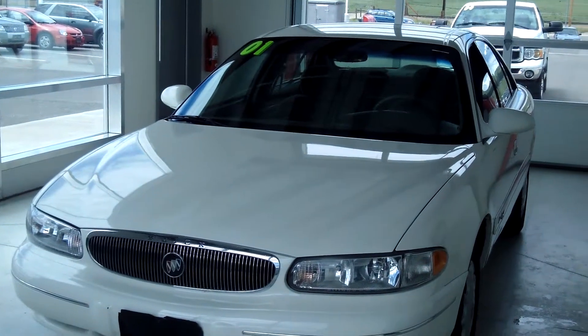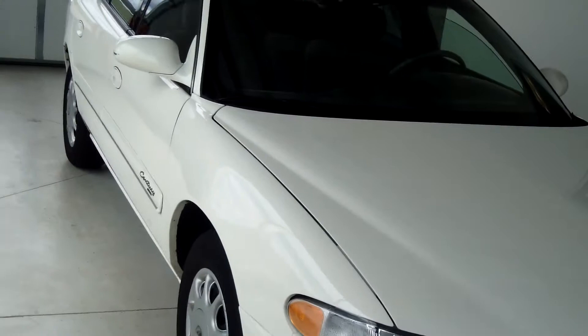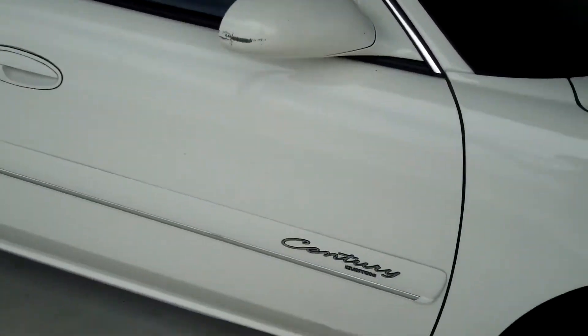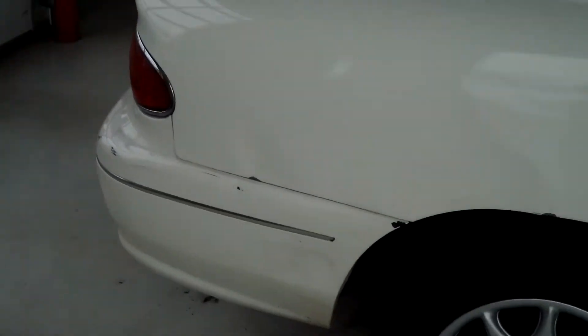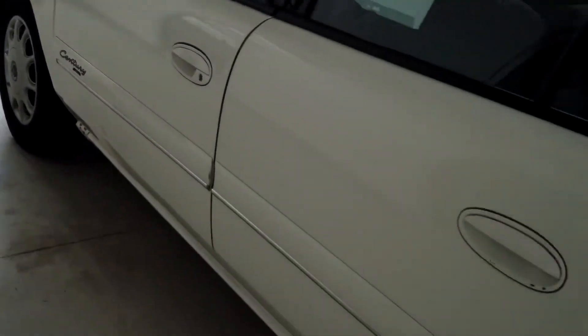This car is a 2001 Buick Sentry Custom and it's white. You have the color-keyed mirrors and door handles, 110-inch wheelbase. There's a little scuff mark there but overall, looking at the exterior, it's in decent condition — little scuff marks here and there — and this side is also in good condition.